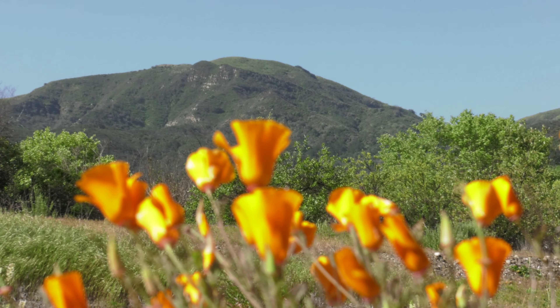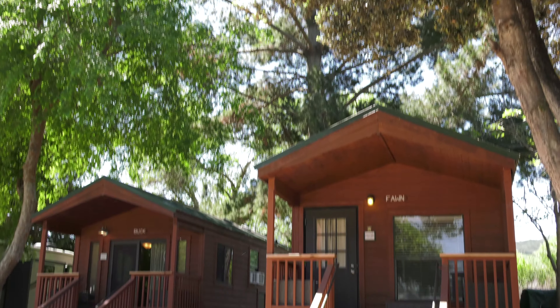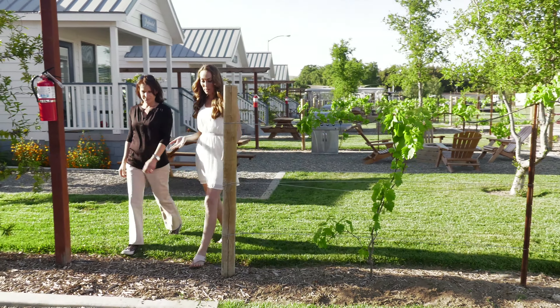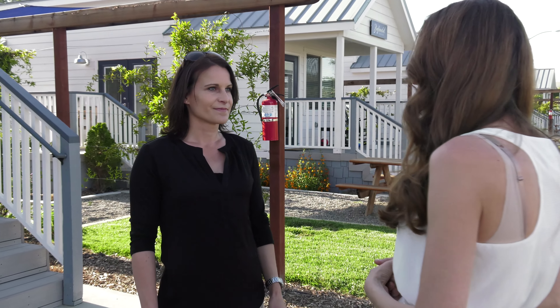Nestled in the Santa Ines Mountains, Flying Flags RV Resort is a beautiful lush landscape that takes your camping experience to a whole new level. It's absolutely beautiful here — I mean, I'm just happy pulling up my RV, but you have so many different styles and ways people can camp and enjoy being in the park.